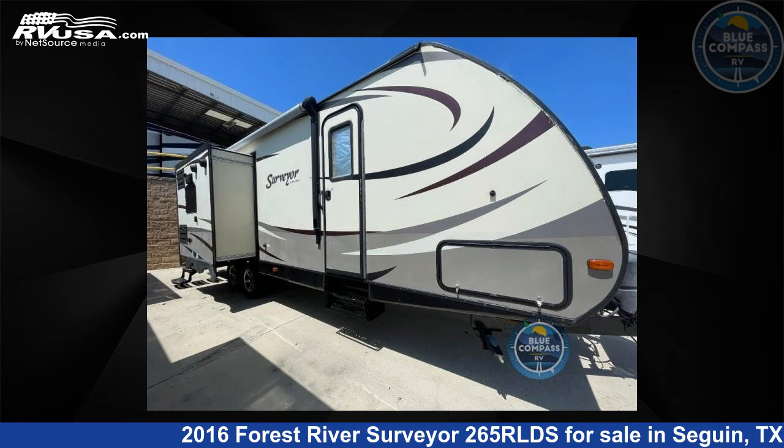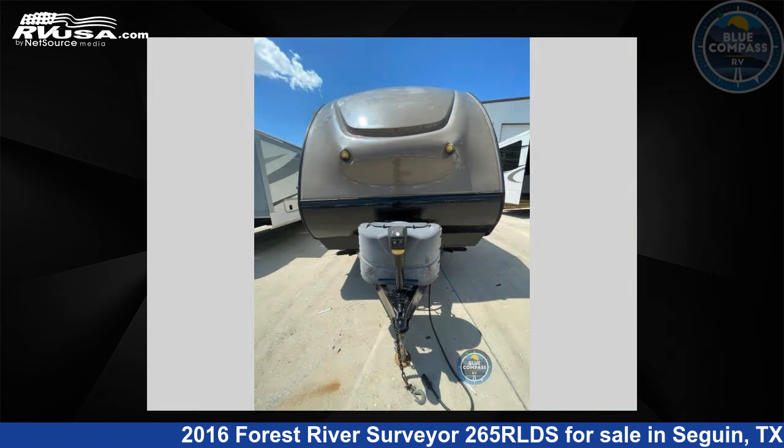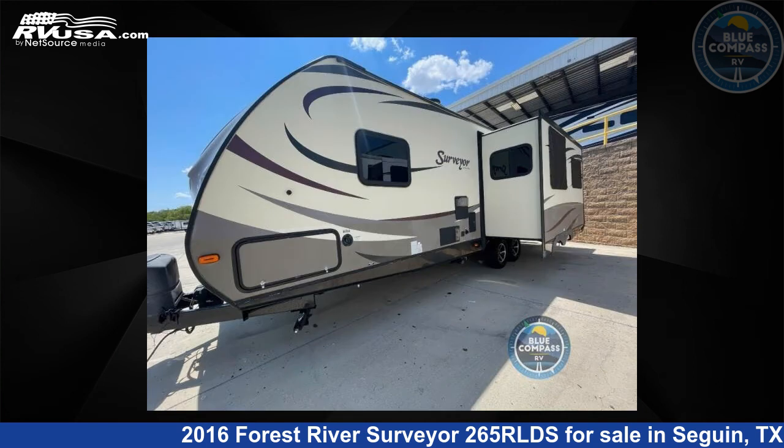This 2016 Forest River Surveyor 265 RLDS is a travel trailer RV. It is located in Seguin, Texas 78155, and is offered for sale by Blue Compass RV, Seguin, Texas.